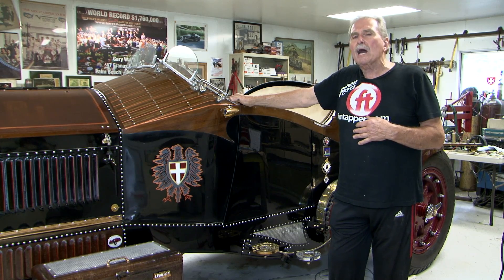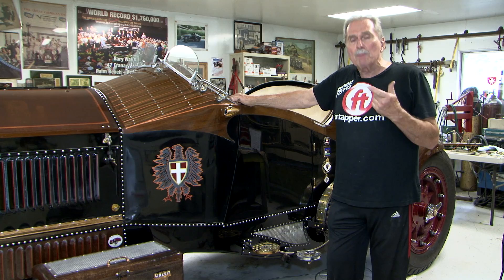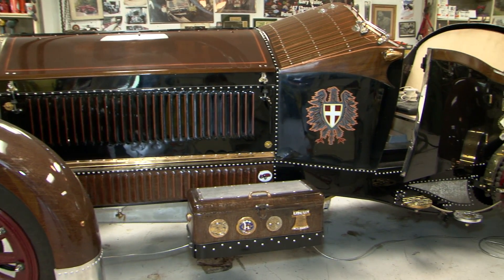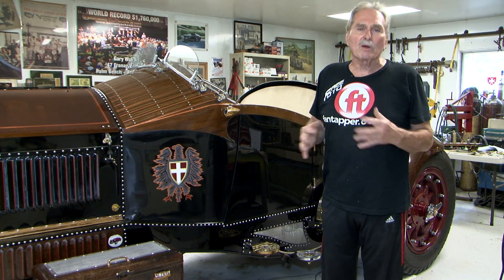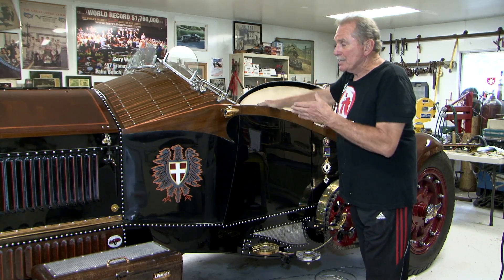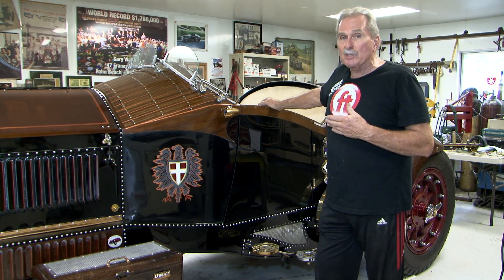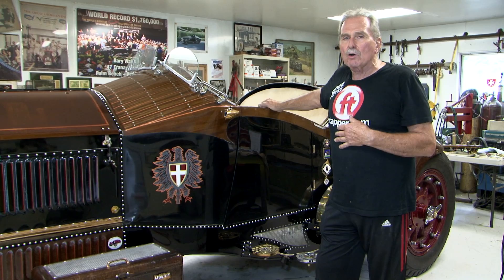I decided, why not enter into the Grand National for the AMBR Award — America's Most Beautiful Roadster. This is a big roadster; it's not like what most people consider a roadster, like a 1932. I think American LaFrance is special, and this car is 97 years old. If we can get it in for the AMBR Award, it'll be 98 years old — something a little different for the Hot Rod Society as a whole.